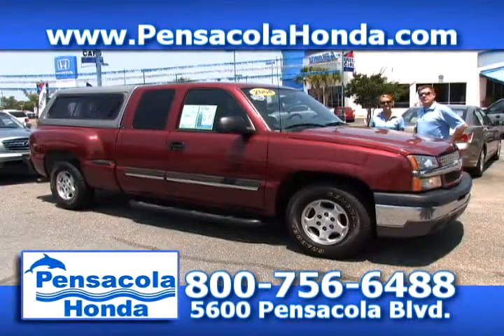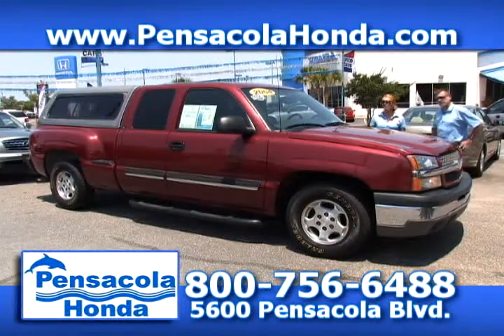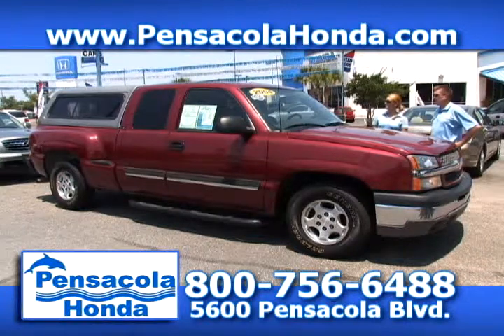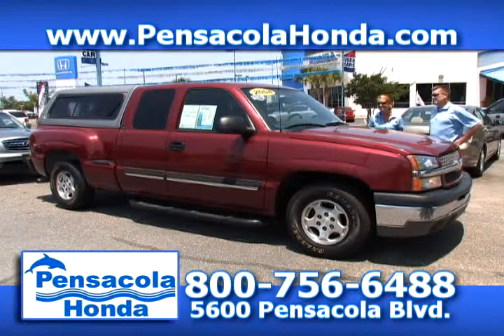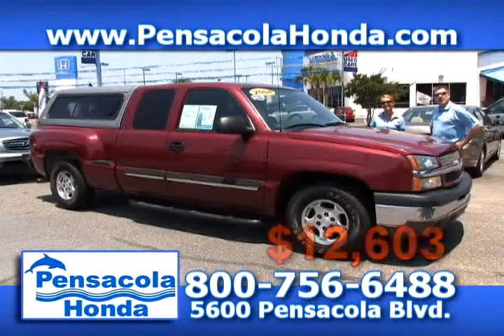This is a 2004 Chevrolet Silverado stepside — the LX model. You get cloth seats and power windows. It's great if you have dogs because you have the enclosed camper shell in the back. We'll take $12,603 for this one. Come see us today and ask for Rob at Pensacola Honda.